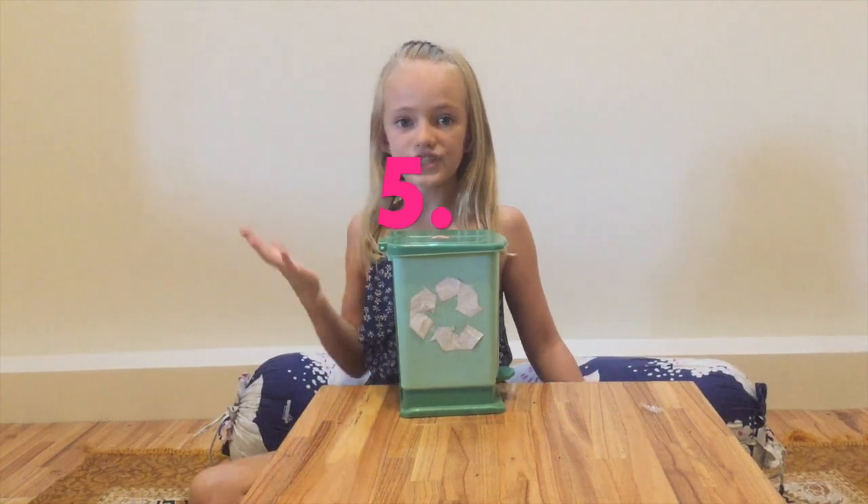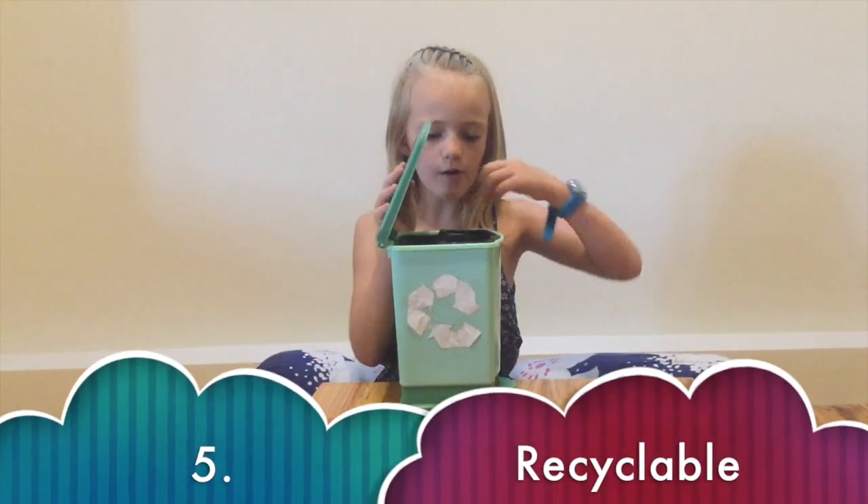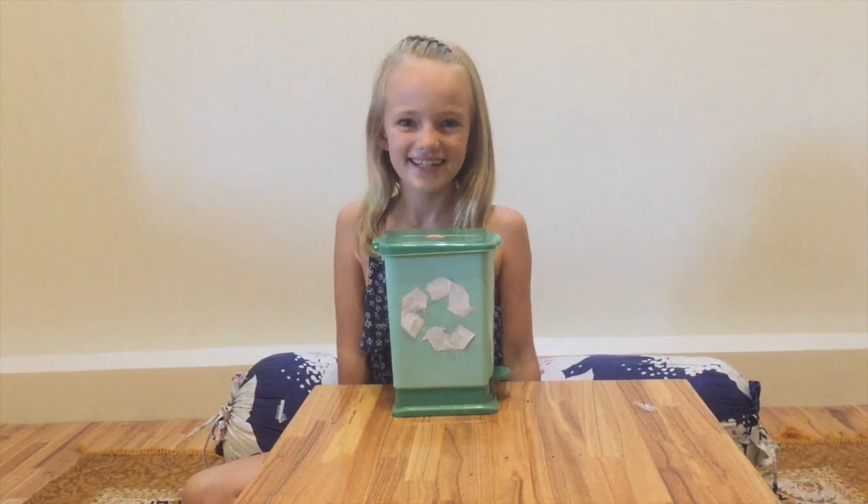Number five: rubber is recyclable, so look out for rubber and recycle it so you can use it again.